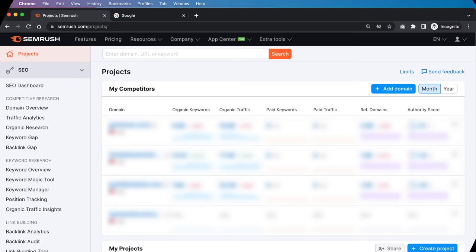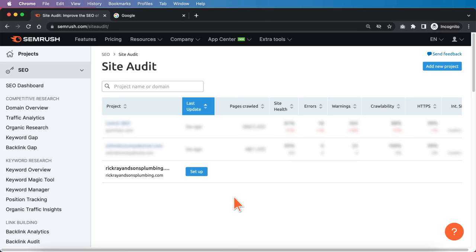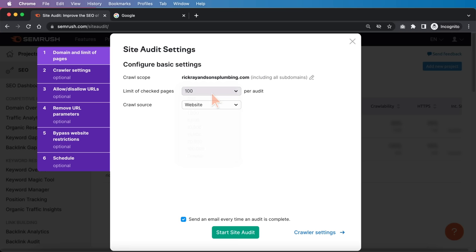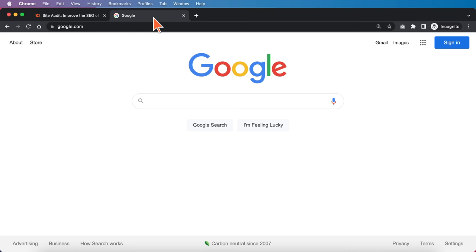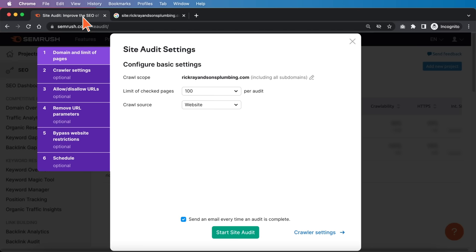Now we're going to optimize for technical performance. Go to On Page and Tech SEO in SEMrush, click on Site Audit, and enter the target domain into the site audit settings. You'll want to check how many pages the site has — just do 'site:' followed by the domain in Google. In this case, it has 15 indexed pages, so it's not a very big website. We can set the crawl limit to 100, and that will be fine.